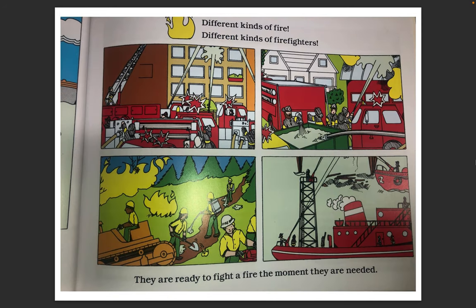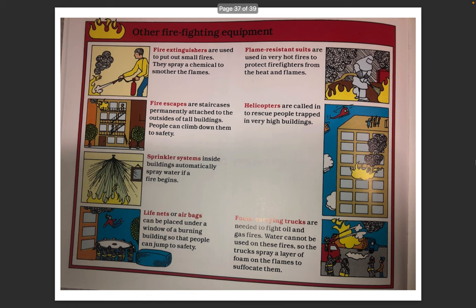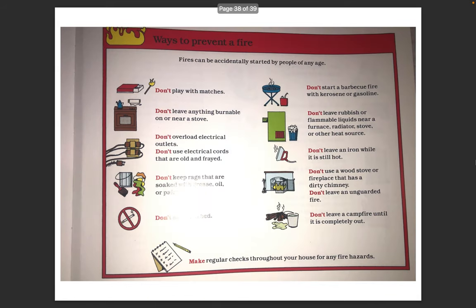Different kinds of fire. Different kinds of firefighters. They are ready to fight a fire the moment they are needed. Other firefighting equipment includes: fire extinguishers, fire escapes, sprinkler systems, life nets or airbags, flame resistant suits, helicopters, and foam carrying trunk trucks.